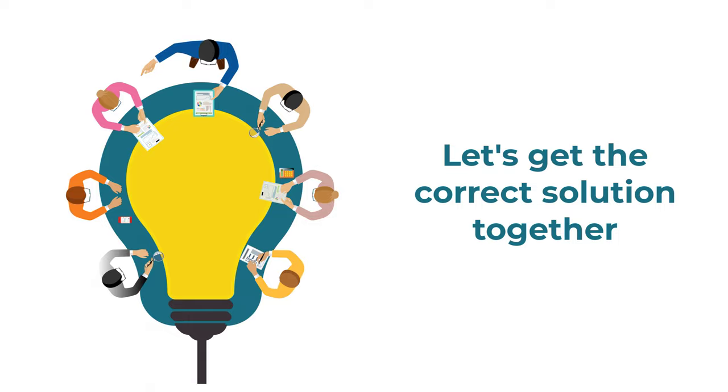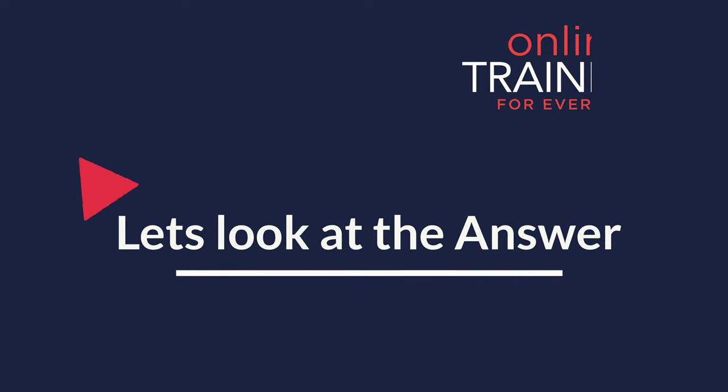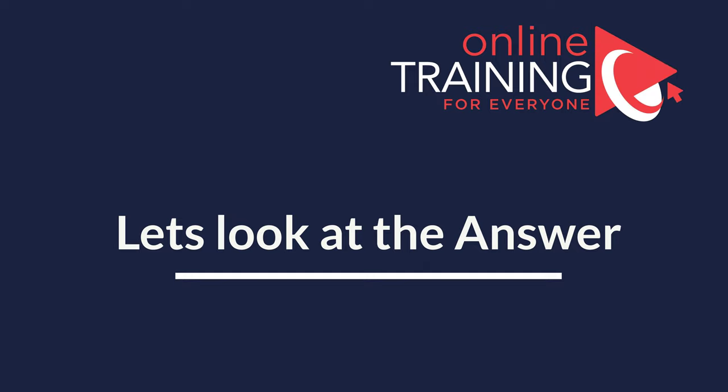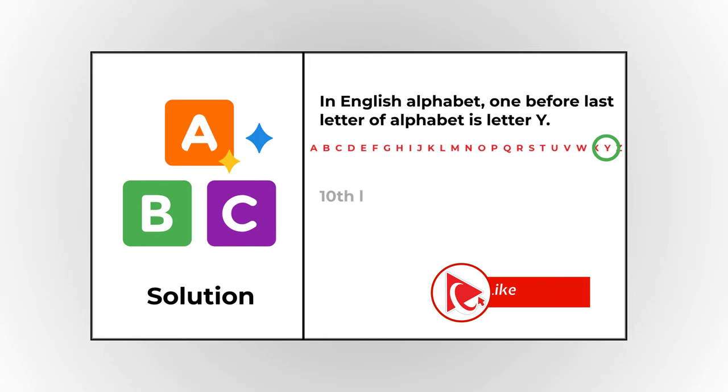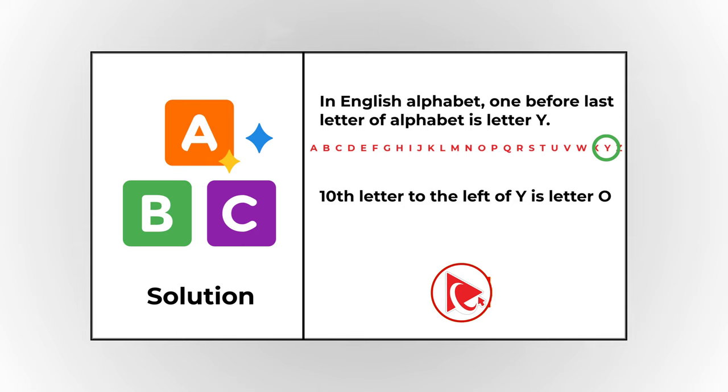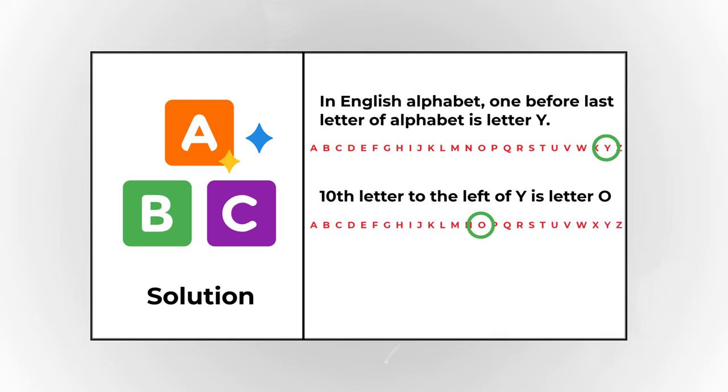Ready or not, let's move forward and get to the correct solution together. In the English alphabet there are 26 letters, and the letter one before last is letter Y. The 10th letter to the left of Y would be letter O. Starting at Y and counting 10 letters to the left — 1, 2, 3, 4, 5, 6, 7, 8, 9, 10 — we end up on letter O.